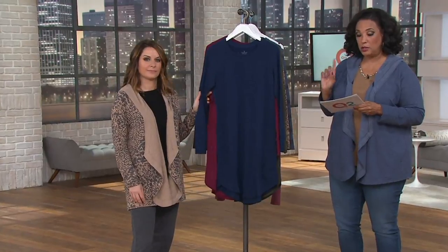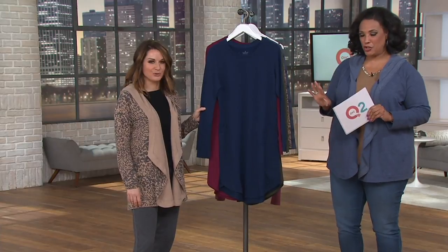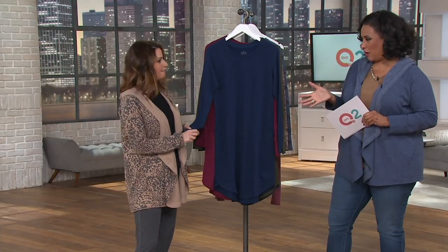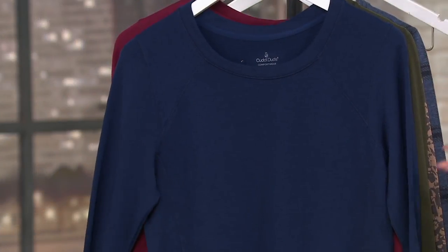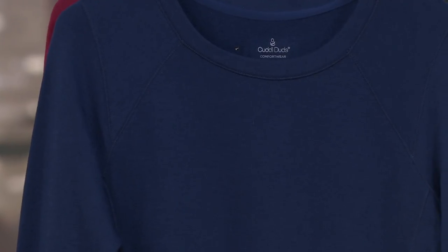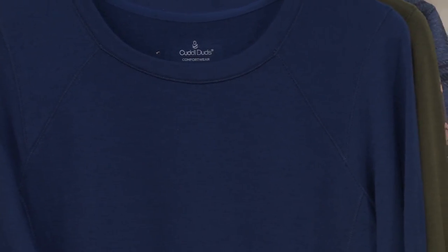The French Terry long sleeve lounger. And as I said earlier, for some of you it'll be just like a little lounge dress you'll wear around the house. Others, it'll be a lounge tunic that you will wear. Others, it'll even be a sleep shirt if you want. That's the beauty of lounge wear.